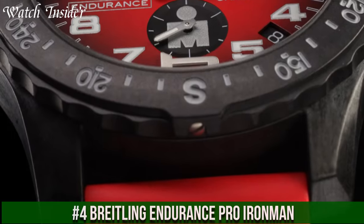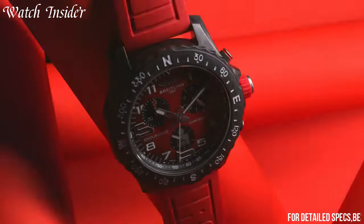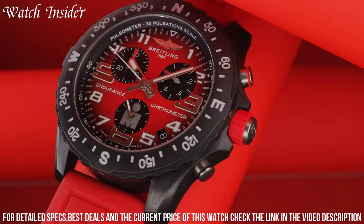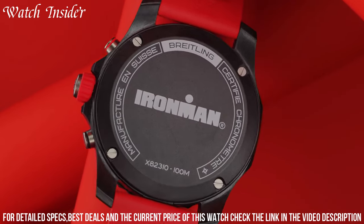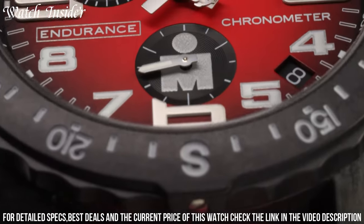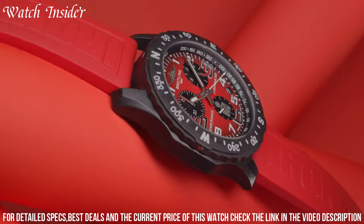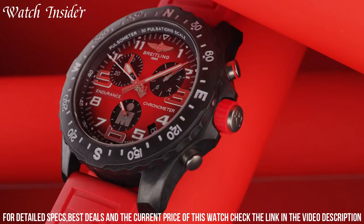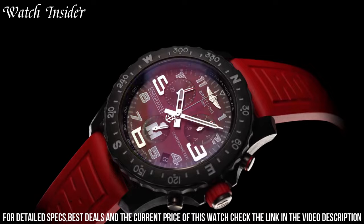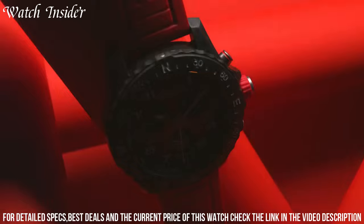Number 4: Breitling Endurance Pro Iron Man. Designed to celebrate the partnership between Breitling and Iron Man, the watch is built for high-performance athletes, featuring a lightweight and durable 44-millimeter case made from Breitlight, a material that is 3.3 times lighter than titanium and 5.8 times lighter than steel. The watch also features a vibrant red and black color scheme and is powered by a super quartz movement offering extreme accuracy. Other features include a chronograph, tachymeter, and date display. The watch is not only functional but also stylish, making it a great choice for sports enthusiasts and watch collectors alike.